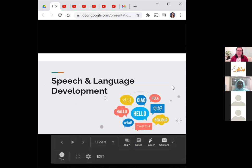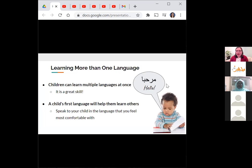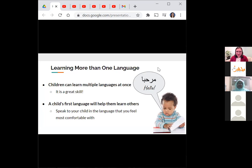We'll start with basic speech and language development. I'd like to begin with a little snippet about learning more than one language, because I'm sure many of you come from having multiple languages in your background and maybe your kids also speak more than one language. Speaking more than one language is a really awesome thing.